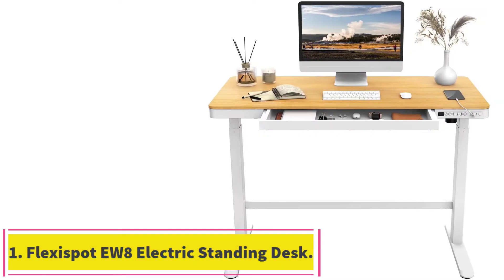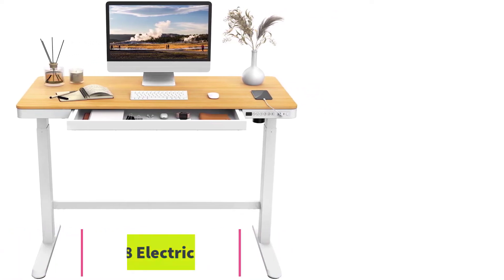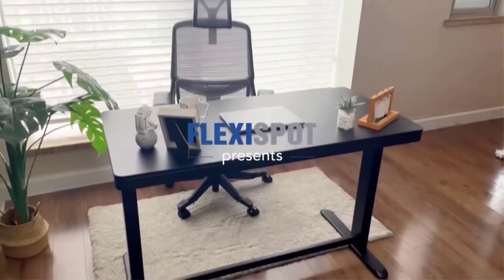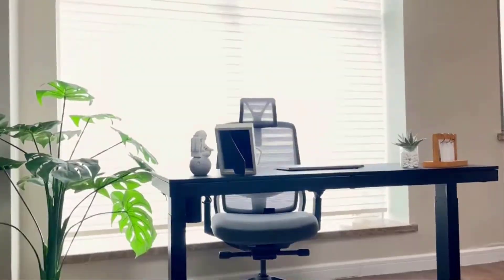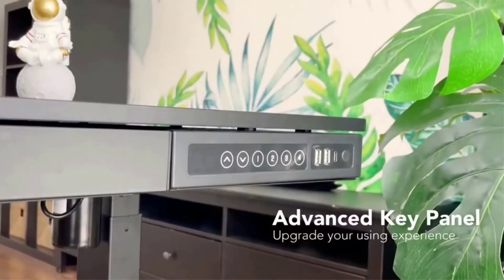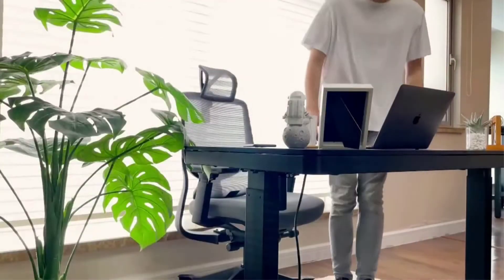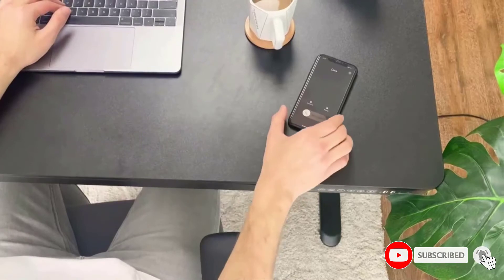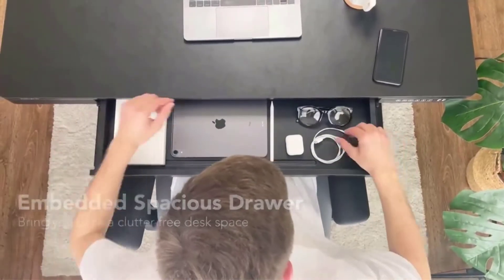Starting at number 1: the Flexispot EW8 Electric Standing Desk. First on our list of the best standing desks for laptops is our top pick, the Flexispot EW8 Electric Standing Desk. It offers a flawless design combined with many other handy features that make it a perfect workstation. Flexispot offers a reasonably spacious worktop measuring 47.3 inches long and 23.7 inches wide. The tabletop is made from high-quality particle board, which helps with water and scratch resistance.